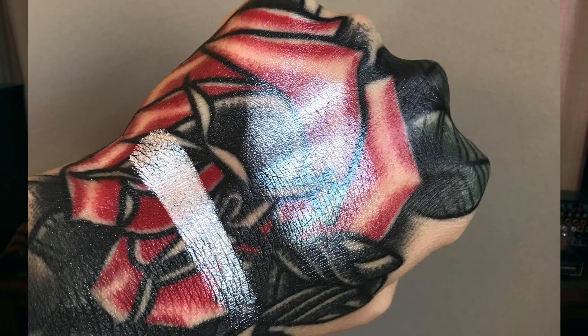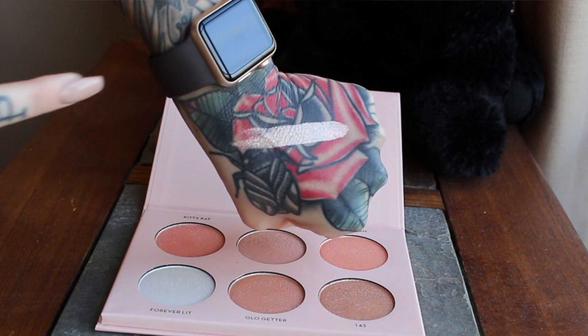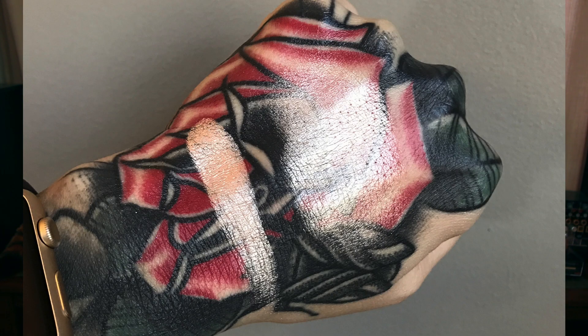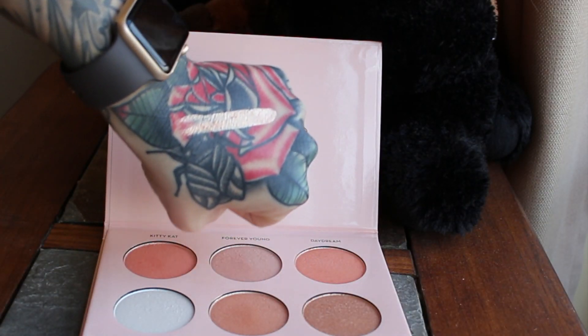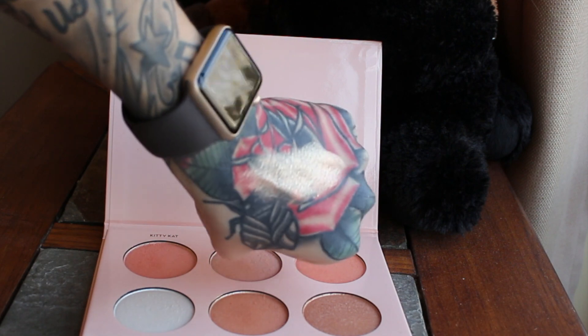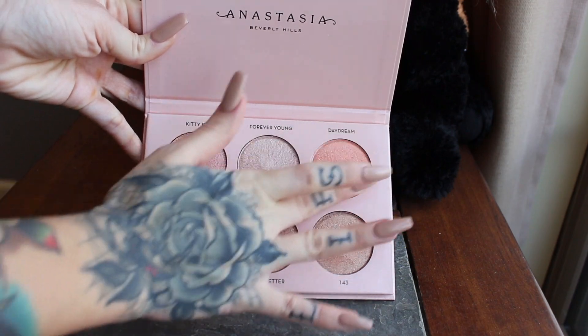The next shade is Forever Young. This was the first one I put on my cheeks, and when I saw the micro glitter I stepped back, but when you blend it out onto the skin you don't see as much of the glitter. After that is Glow Getter, a beautiful champagne gold. I'm looking forward to wearing it when I'm darker this summer — it'll really pop, though I can still wear it now.